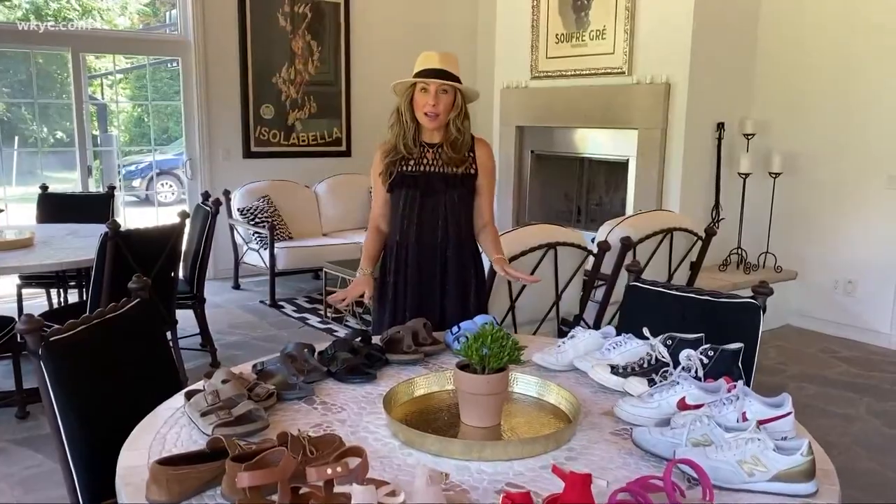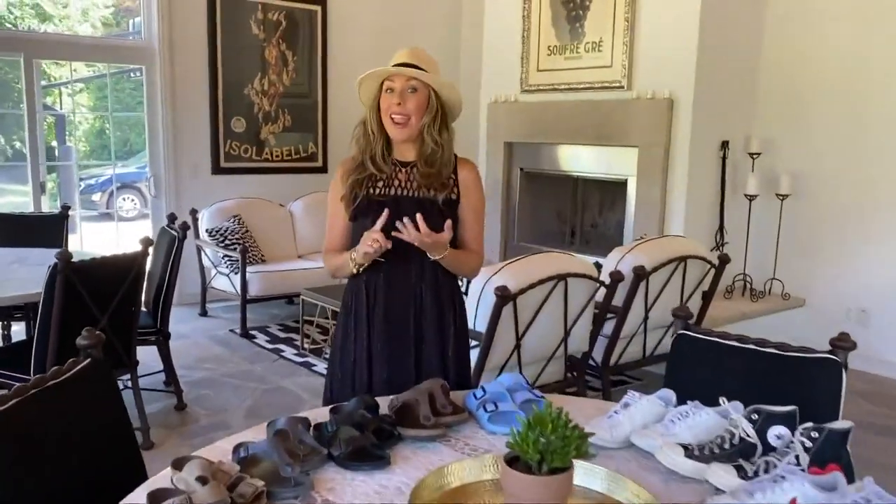We do have some good news. What's old is new again this summer, and if you're like me, you don't get rid of them. The wardrobe consultant, Hallie Abrams, shows us several styles for men and women that you might already have in your closet. The first shoe that is super hot this year for men and for women, actually, are the Birkenstocks.